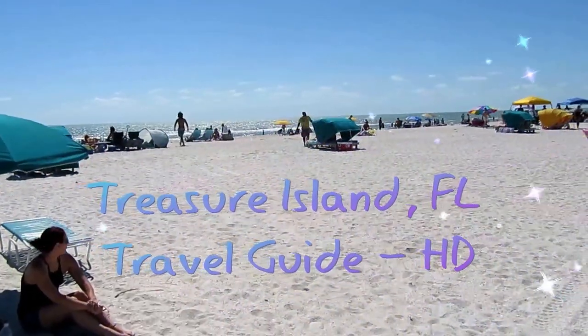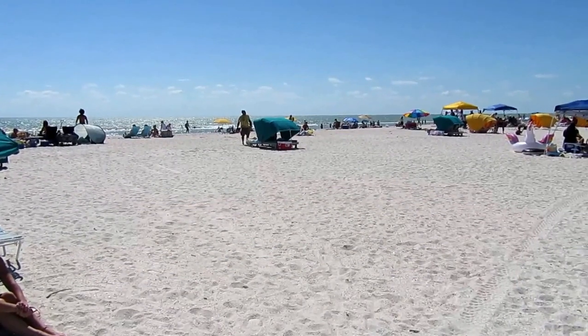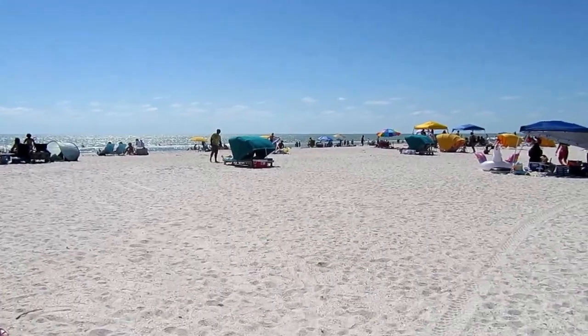One of the most fun beaches in the Tampa-St. Petersburg area is on Treasure Island. It's also a beach community. Today, follow me on a trip exploring Treasure Island.